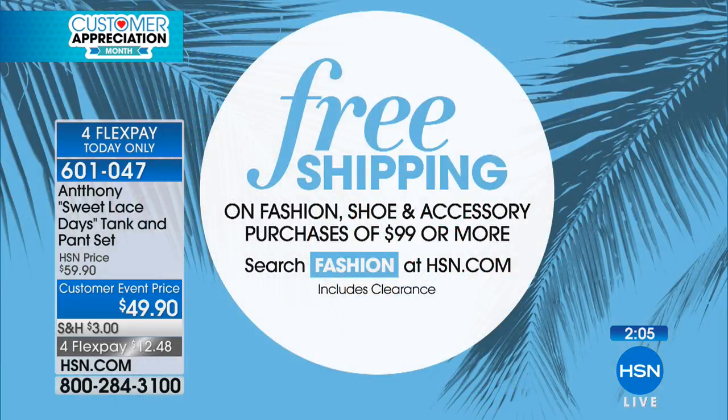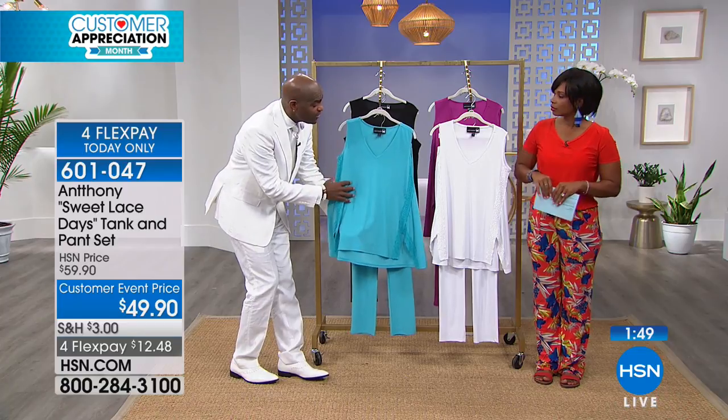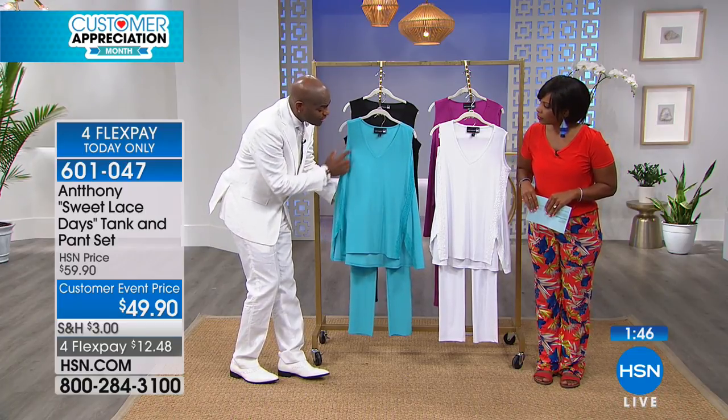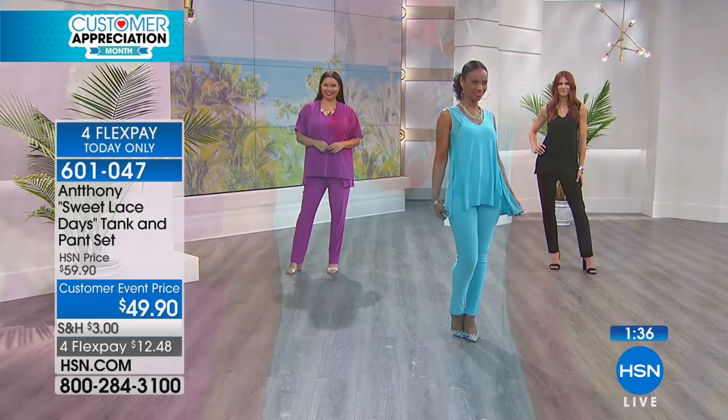When you get to $99 or more on fashion, accessories, or shoes, you get free shipping on all of those pieces. You've literally brought us in from winter and ushered us into spring. You can take these and mix them back to your multi-printed pants — any black and white printed pants work with this. You have a wonderful waistcoat detailing going into a full-flow front.